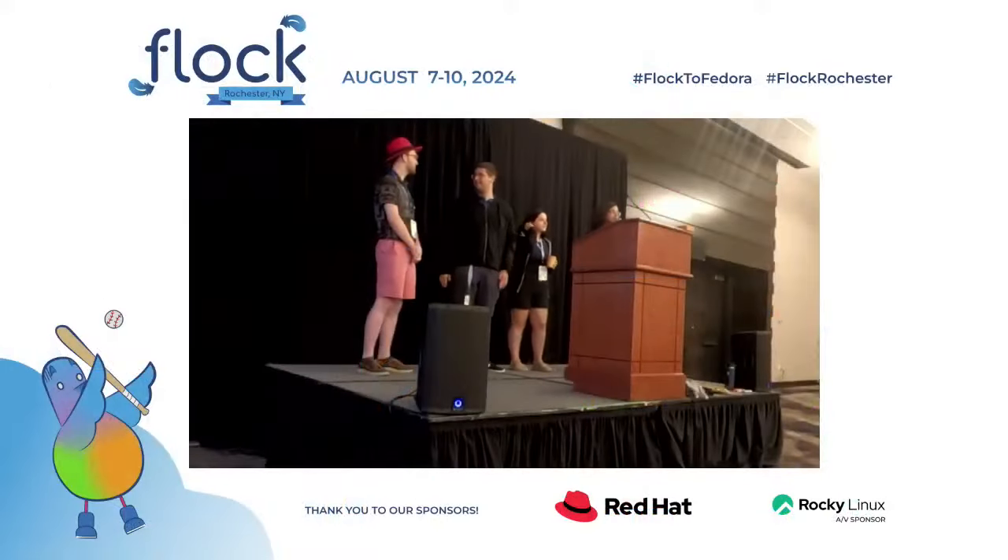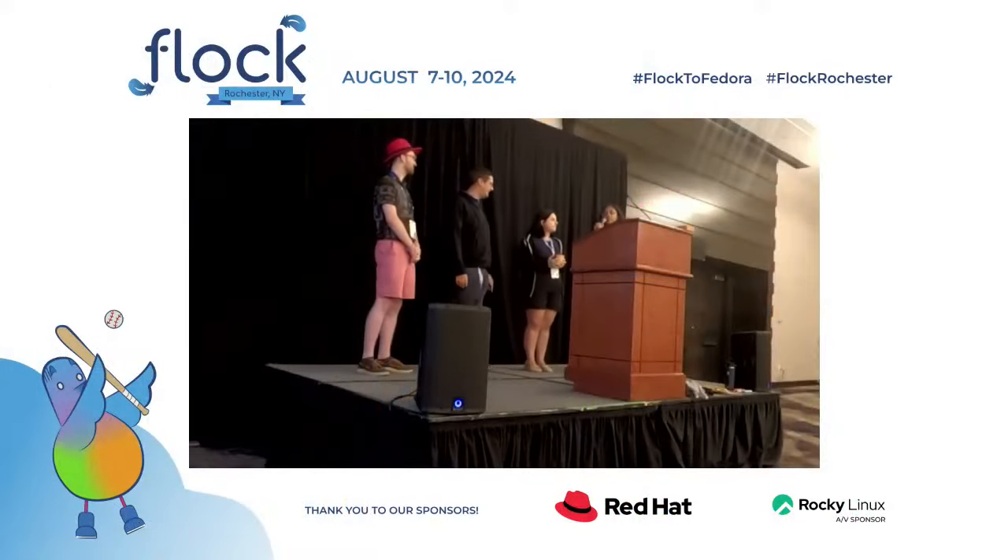Hi, I'm Smira. I am also the co-lead with Fernando of the Mentor Projects initiative. Hi, I'm Jonna. I'm the executive sponsor for the Mentor Projects initiative.